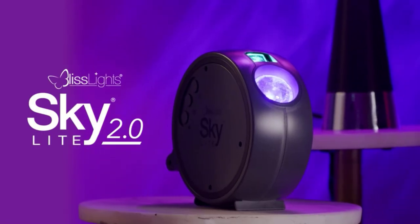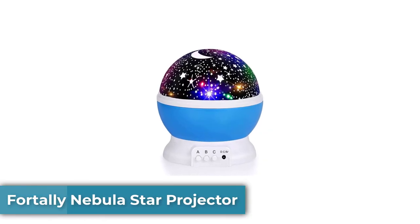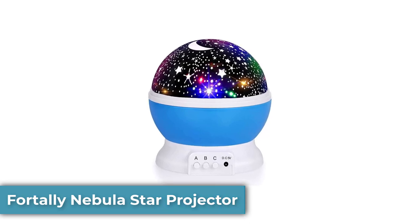The Skylight 2.0 includes the Bliss Light smartphone app, which lets users connect via Bluetooth and choose from seven built-in effects modes, customize the projector's intensity, the brightness of the laser, and the rotation speed. You can also use the app to create a custom color blend, though stars are always either green or blue.